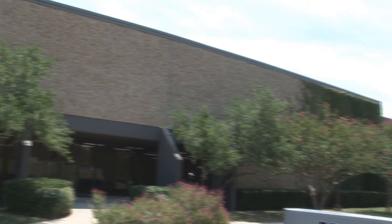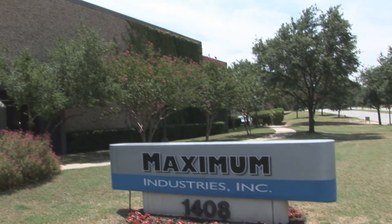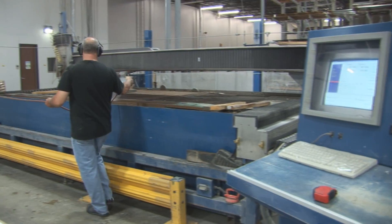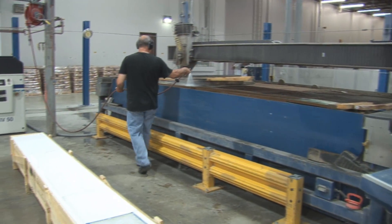Maximum Industries got started in 1996. I purchased two water jet systems and one laser system and began contract cutting along with distributing turnkey water jet systems.